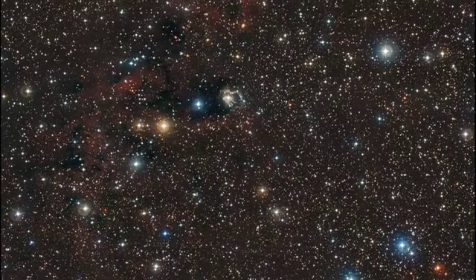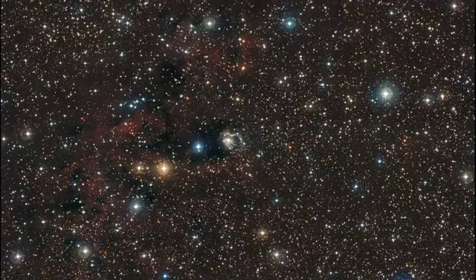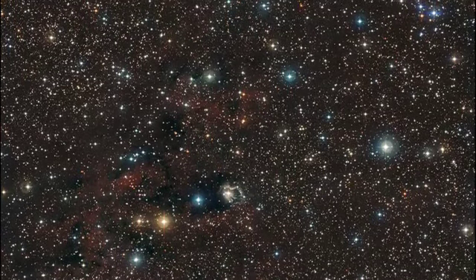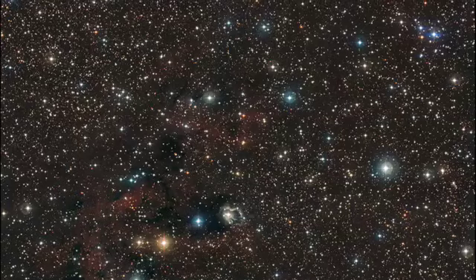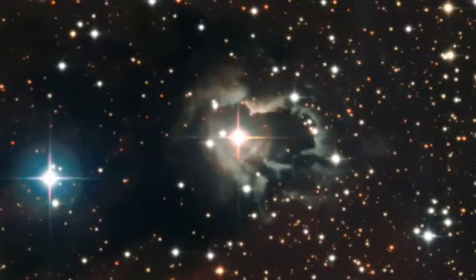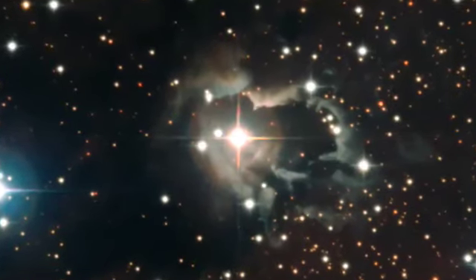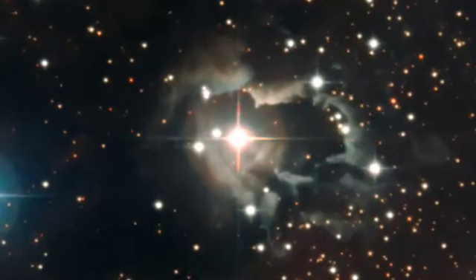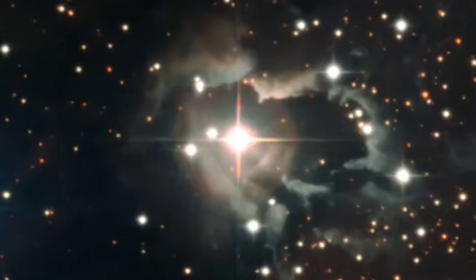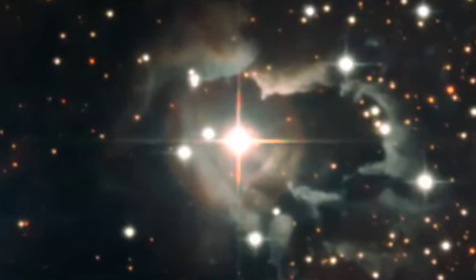ESO has just released a stunning new image of a field of stars towards the constellation of Carina. This striking view is ablaze with a flurry of stars of all colors and brightness, some of which glow against a backdrop of gas and dust clouds. A complex nebula created by previous violent ejections surrounds an unusual star in the middle of this field. Astronomers have discovered that this star has a companion, and interactions in this double star system, surrounded by a dusty disk, may be the engine fueling the star's remarkable nebula.